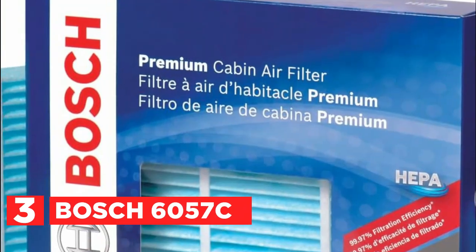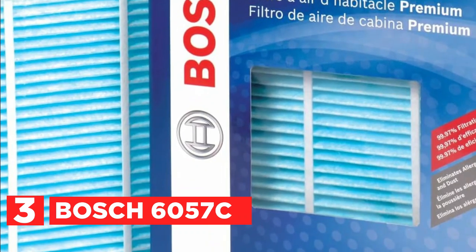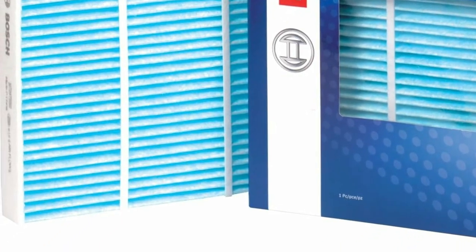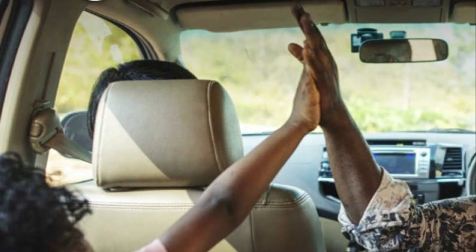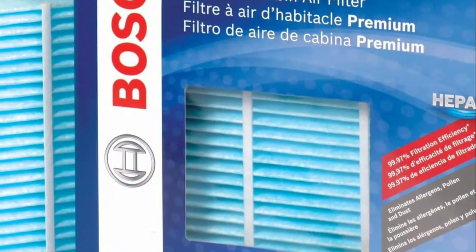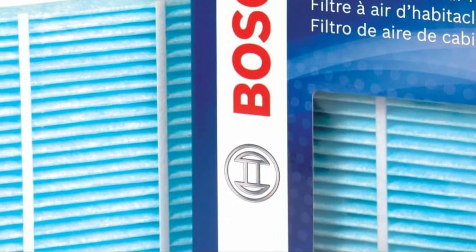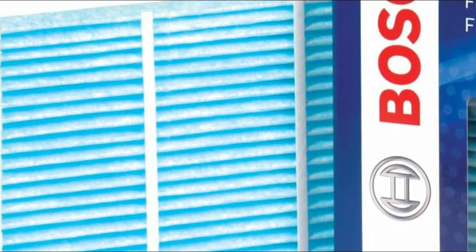Item number 3, the Bosch 6057C. The ultimate protection against particulates entering your vehicle is ensured by this highly efficient filtration system, offering the cleanest air possible for your family's well-being. Combining a melt-blown electrostatic layer with a dense media, it excels in capturing and trapping airborne particles effectively. Additionally, a static cotton layer supplements the HEPA media, enhancing its capacity to remove contaminants. The filter's design incorporates structural ribs to guarantee its integrity, thereby optimizing performance throughout its lifespan. Bosch HEPA cabin filters deliver genuinely clean air, promoting improved respiratory health without relying on chemical odor neutralizers.